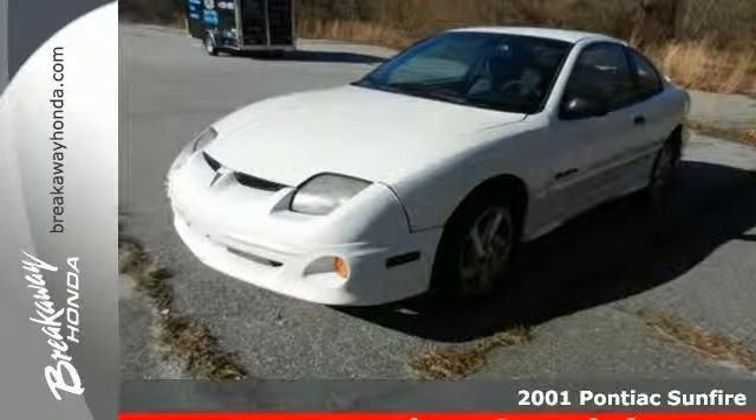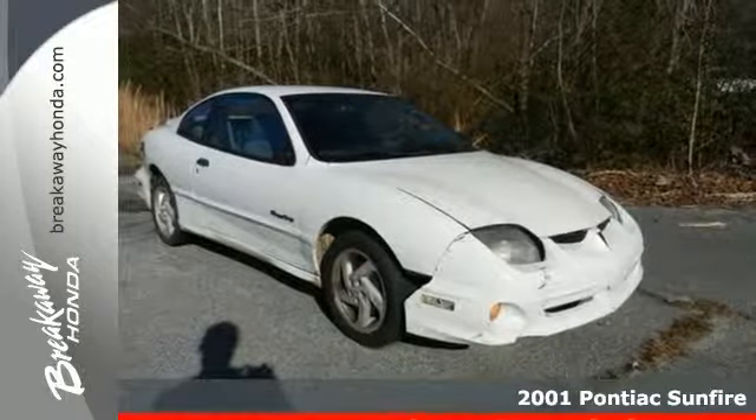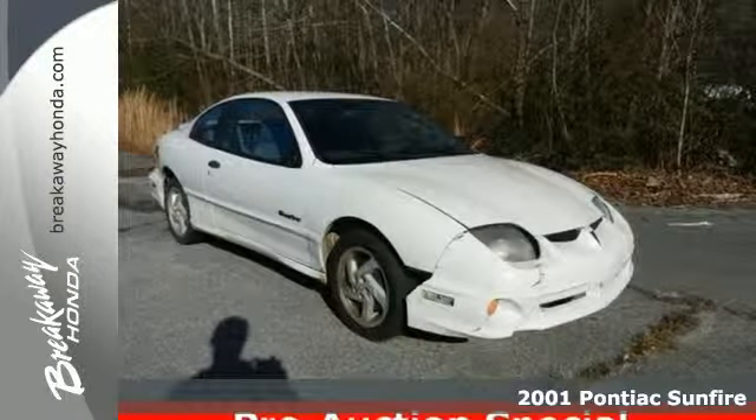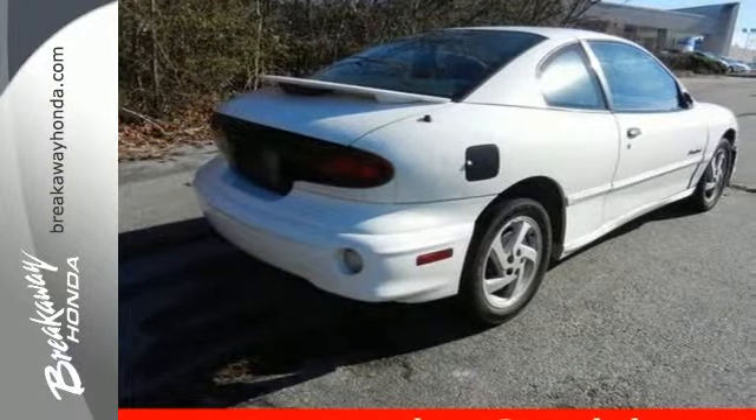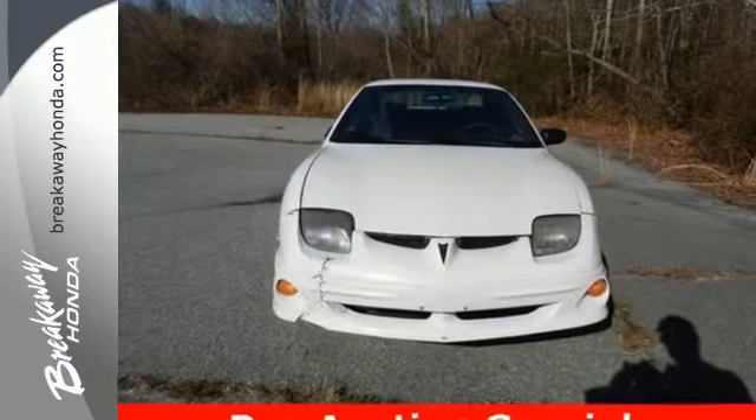It's a 2001 Pontiac Sunfire. It has standard dual airbags, steel wheels, anti-lock brakes, and intermittent wipers. This sporty Sunfire will light up your smile and the road with its superb handling and performance.